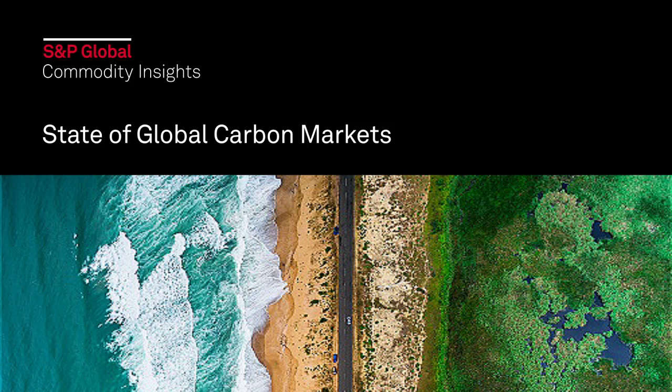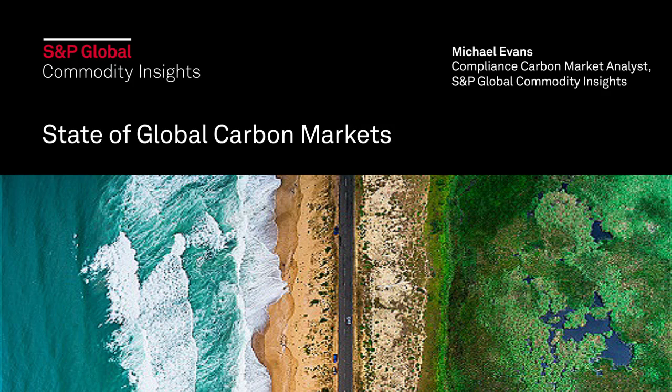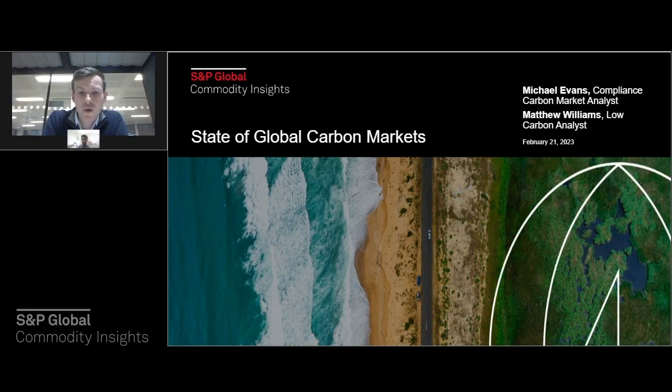Thank you for joining the State of Global Carbon Market session with me, Michael Evans, joined today by Matthew Williams, a low carbon analyst at S&P Global Commodity Insights. In this session, we'll be talking through the state of global carbon markets — a key tool in driving decarbonisation around the world, but one that doesn't have a uniform asset class or a uniform price. We'll get into the detail of how different markets are evolving at different paces, including the very latest developments and what that means going forwards.